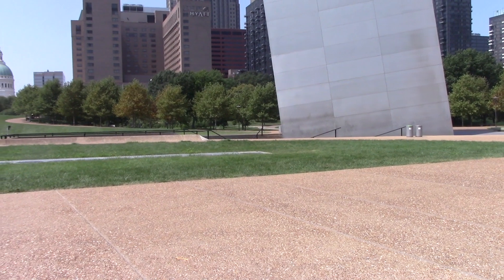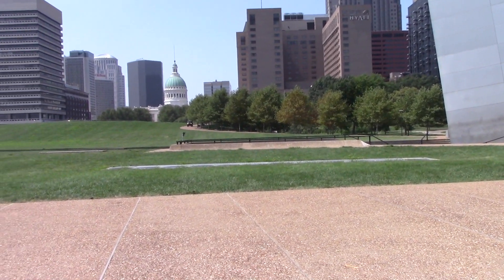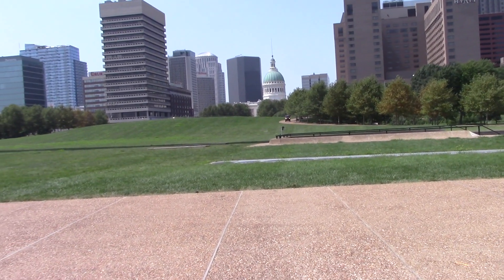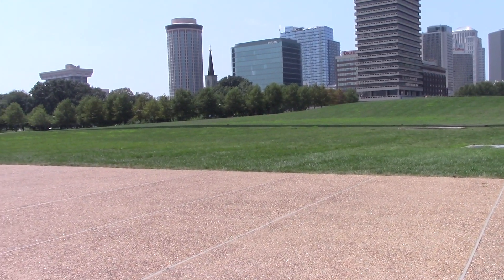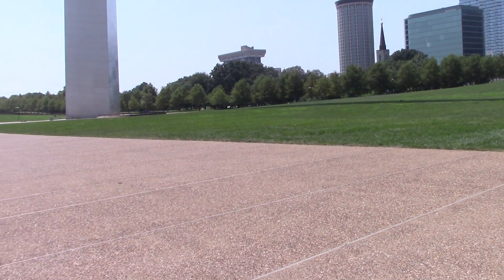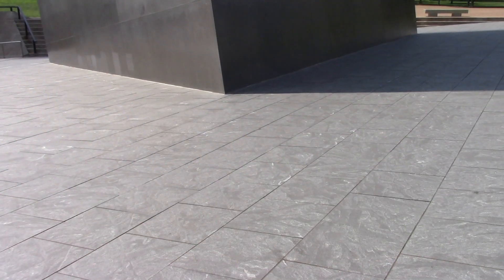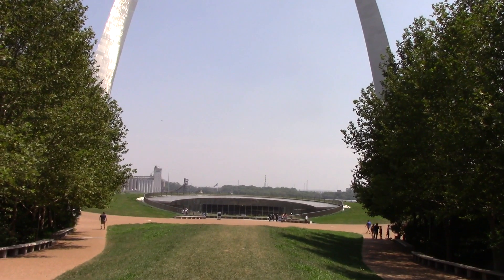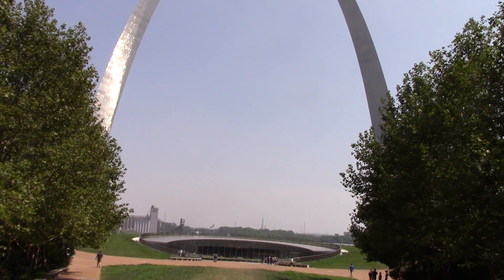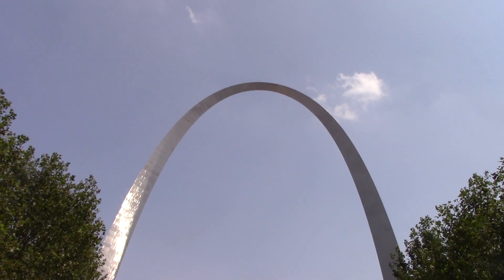Here's the north tower, hotels and high-rises, the dome of the old courthouse, some more hotels, and various other buildings to the south tower. I think the foundation here goes down 60 feet to the bedrock. You can't get far enough back to get the whole arch without the trees in the way, so we'll do this.